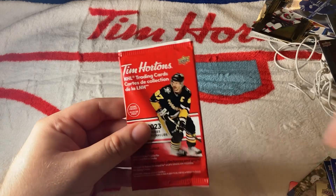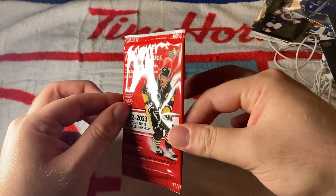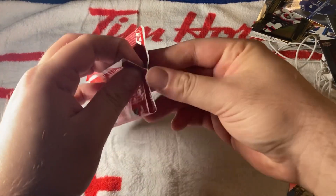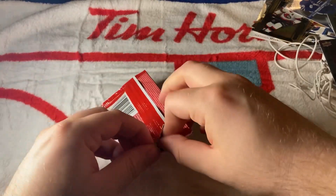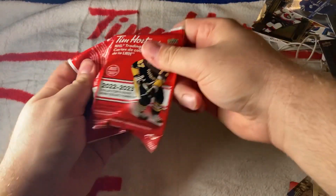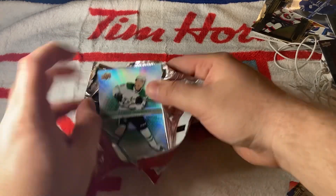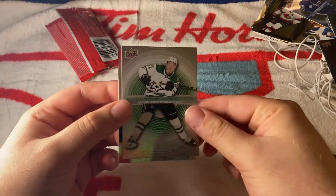One more pack left. I'm assuming now that there's no Timbits in here — that might just be for Team Canada. So if there's something big, it would have to be in here. If there's nothing big, well, life goes on. Let's get this open and see if we can pull something magical. It's an In Motion of Jason Robertson to wrap up the opening.